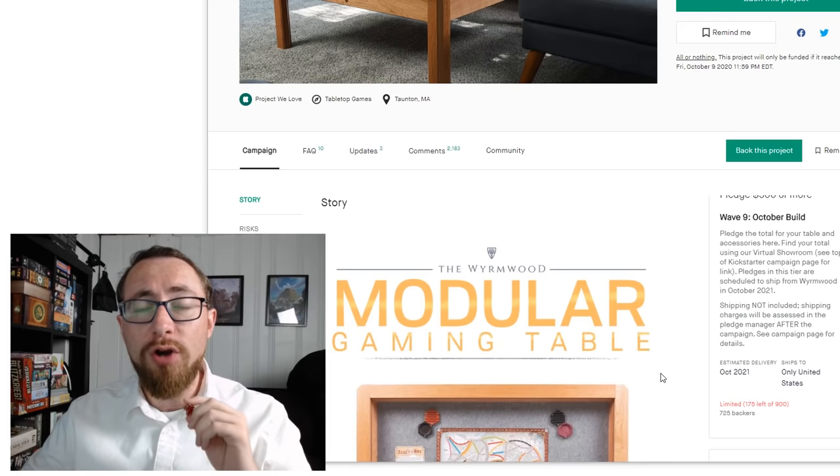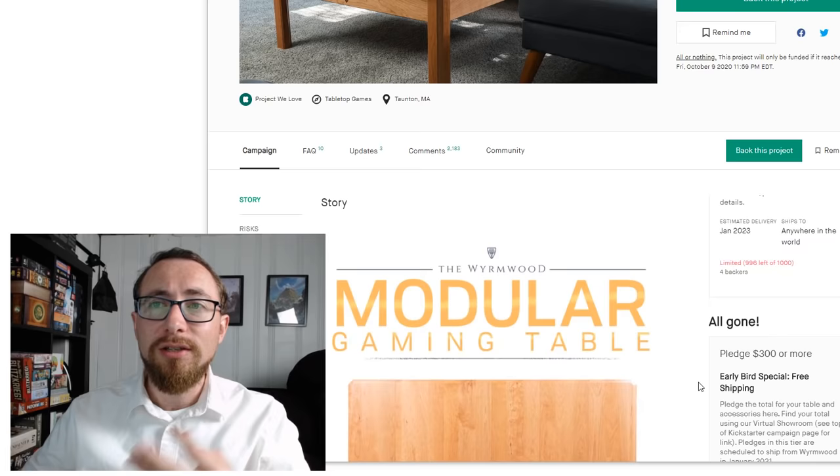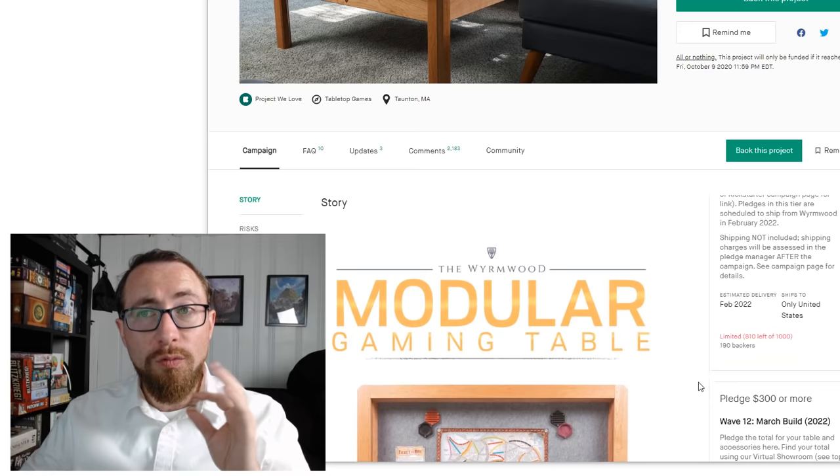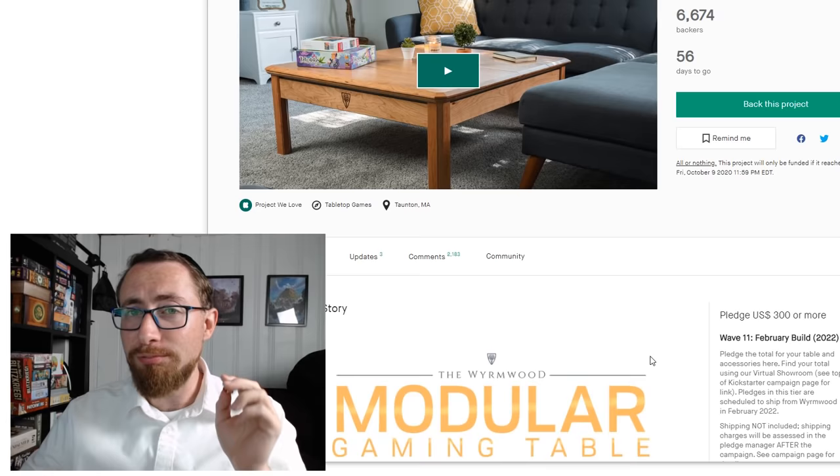The problem is the earliest tier currently available is Wave 9 for October 2021. Meaning you could have gotten it as early as February, but now they're up to October 2021. You can go further — Wave 12 goes out to March 2022. So keep an eye on the slots and figure out when you want to get in, because one of the factors, in addition to price, is the time it takes to get this table.